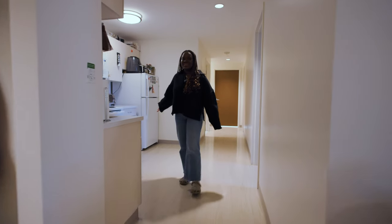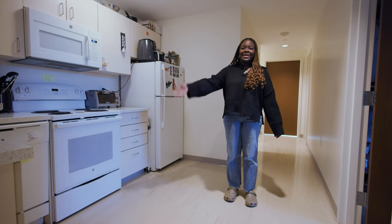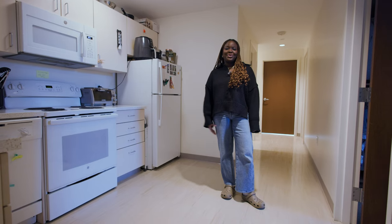And right through here is our kitchen. Our kitchen comes with a full-size refrigerator, stove, microwave, and dishwasher. I personally love to cook, so it's great that I can do that in my apartment.